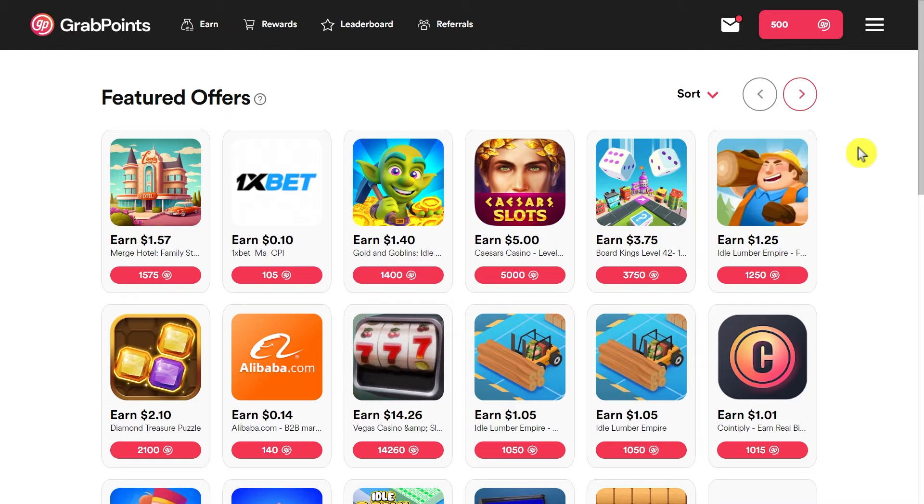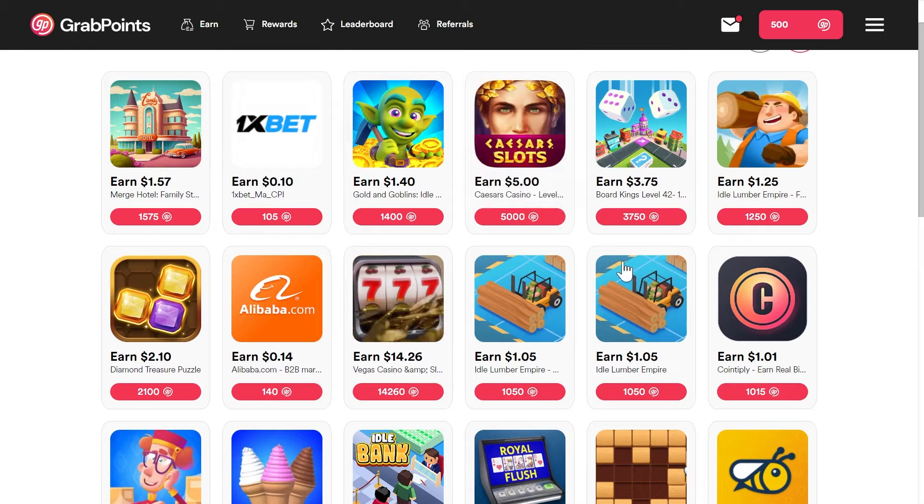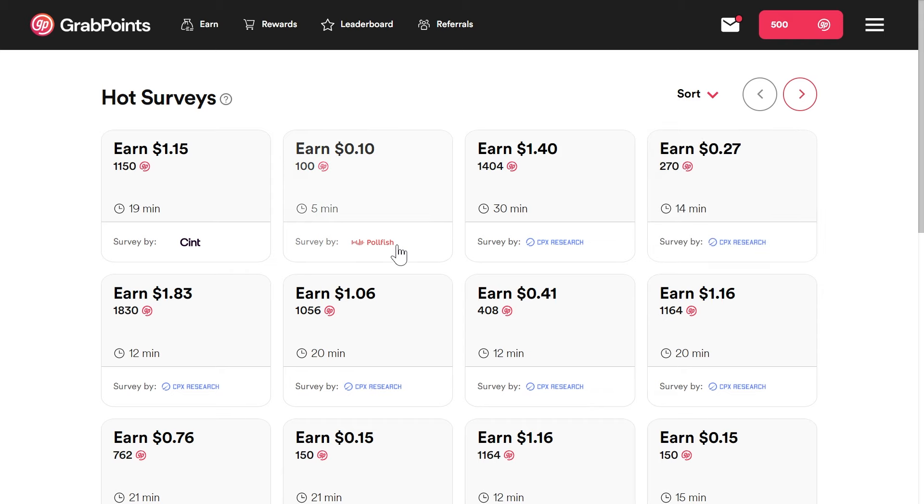You want to go to this website called grabpoints.com — I will just click the link and this is how it's going to look like. This is also 100% free and working worldwide. Right here it says earn free cash and gift cards by taking surveys. But like I told you guys, we're also going to make money on here by watching ads. So what you want to do first is sign up with an email and password and click create an account. Once you do that, you will need to fill out your information here to set up your account — like your email, name, gender, birthday, phone number, and address, etc.